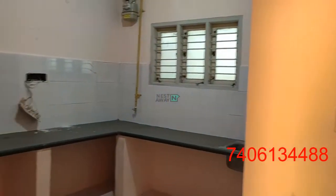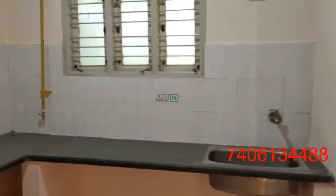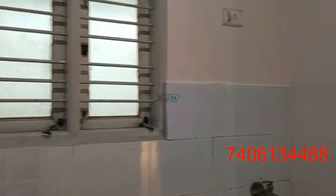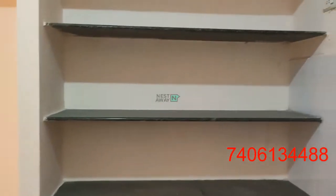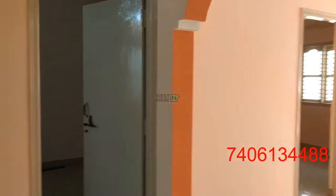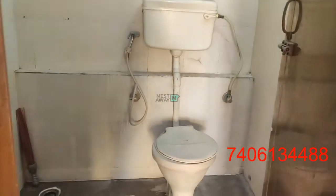Entering the kitchen. Kitchen shelves. It has a common vegetable mushroom with geysers and lights in working condition.